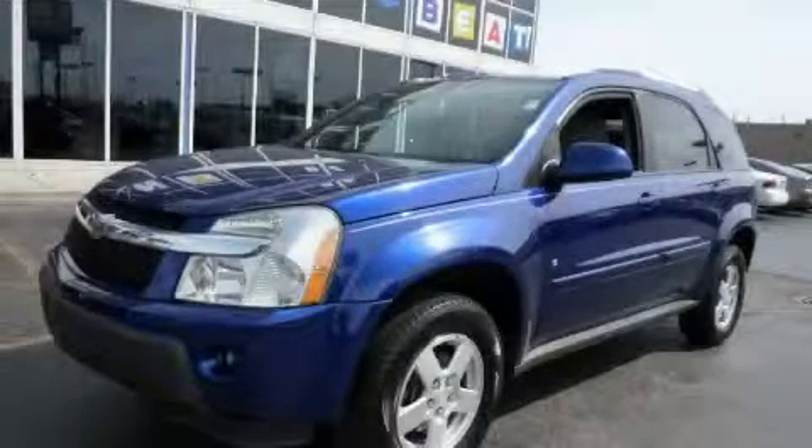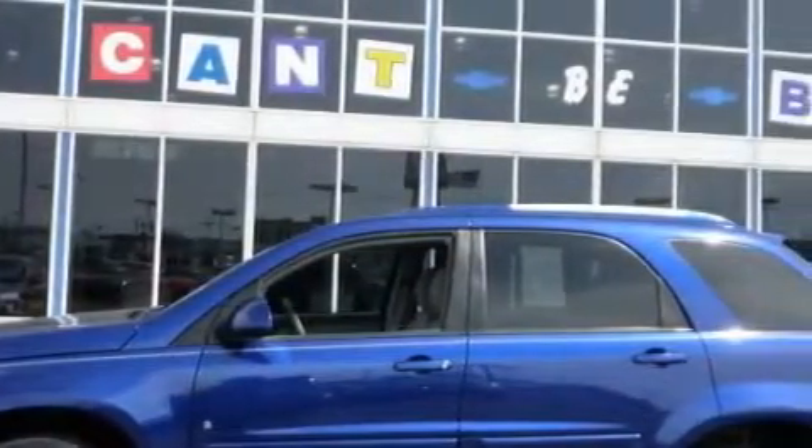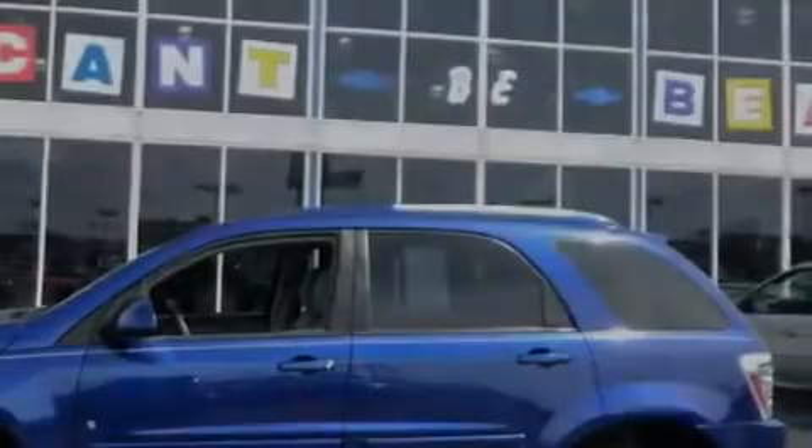This is a 2006 Chevrolet Equinox — plenty of space for what you need. The steady six-cylinder engine, connected to an automatic transmission, is perfect for commuting or cruising.